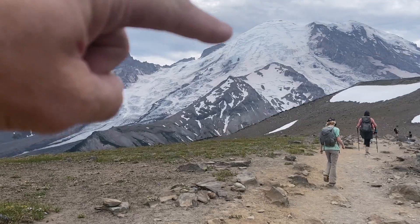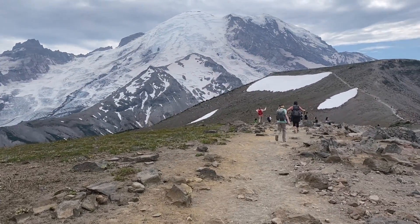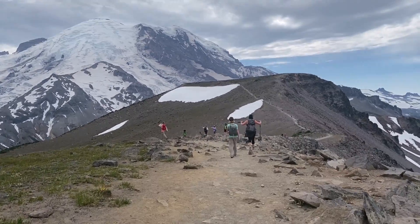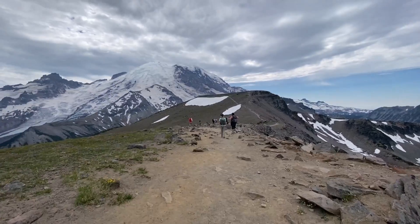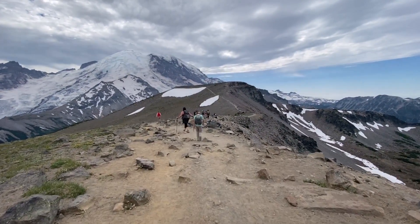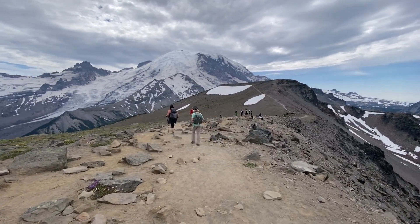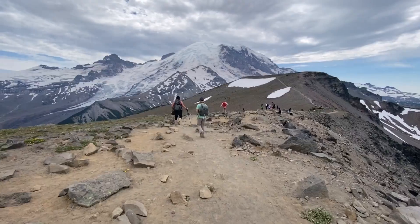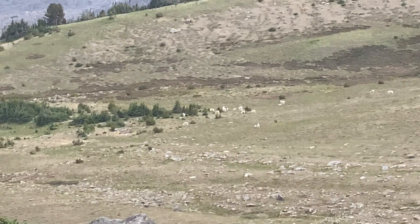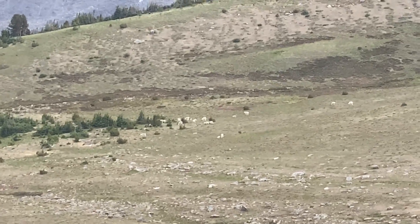That's Emmons Glacier coming down there, and we can't quite make out the name of the other glacier on the map, so I'll have to figure that out later — the large one is Emmons. They probably would have a sign with the glacier names. Surprisingly, we didn't see any goats up high; the goat herd is way too far down today to get a good picture, though there are quite a few of them.